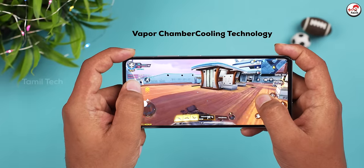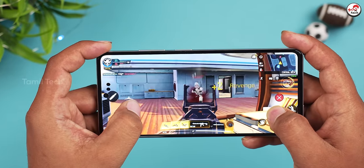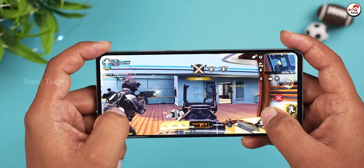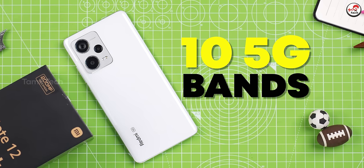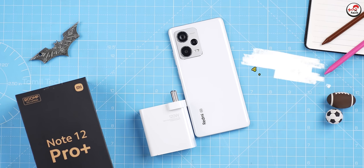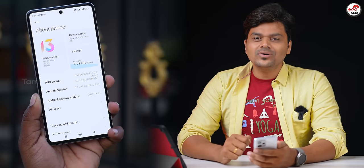There is also a performance problem. If you have any new features, you can also use the Dimensity 1080 5G. In 5G, you have 10 5G bands. You can use the battery with a large mAh capacity.